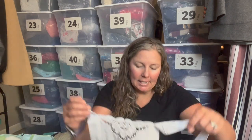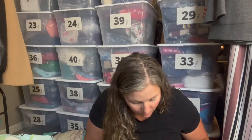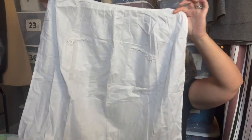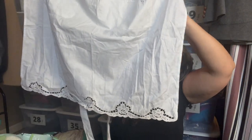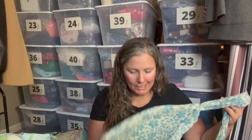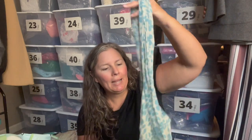I grabbed this new-with-tags item — I'm sure it's from somebody's Etsy store or a farmer's market or boutique. It says 'handmade lace, 100% cotton,' though it does say made in China. It's a very pretty apron in white with lace detail at the bottom. It did have a small surface mark, but I think my Tide pen will get it out. It's decorative — you might not want to cook in it!